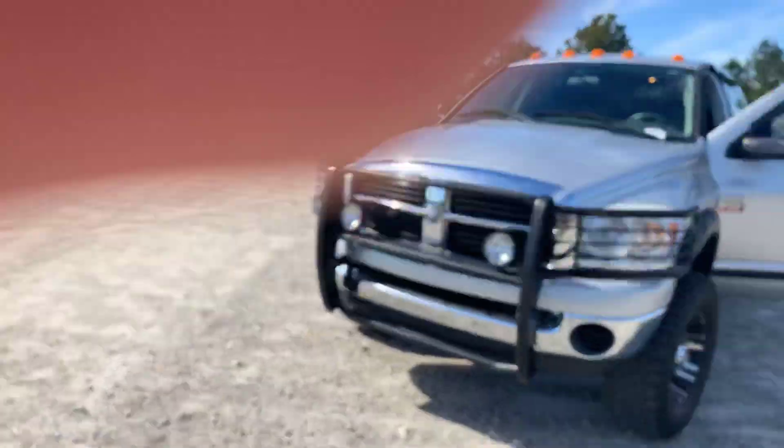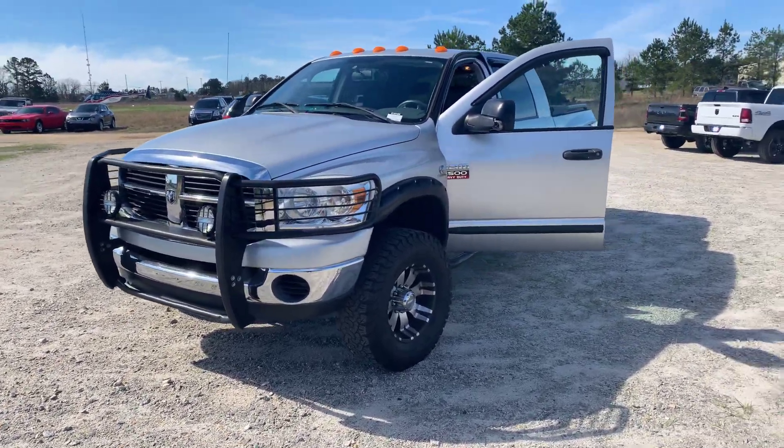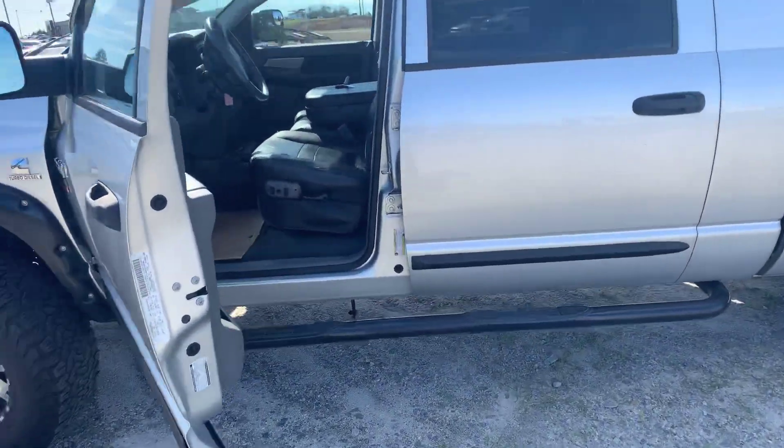Hey, it's Jonathan with Jimmy Brick Chrysler Dodge Jeep Ram. Just want to take a quick minute to shoot a video of the 2008 Dodge Ram 2500 we acquired. As you can see, this is a nice truck still in great shape — aftermarket wheels, brush guard on the front, and it is your mega cab, so plenty of room.